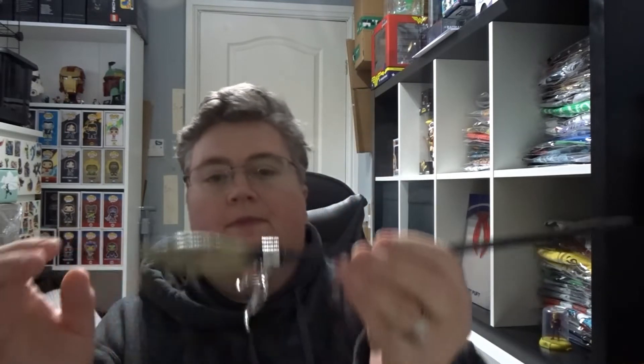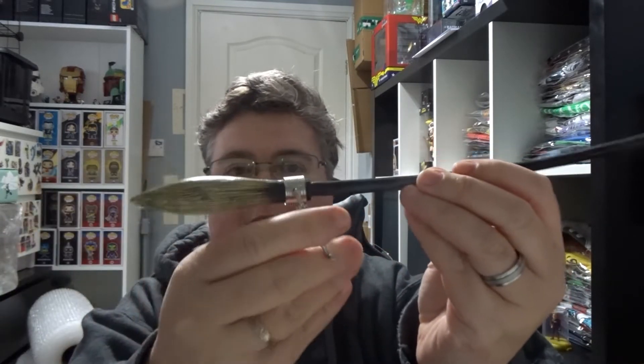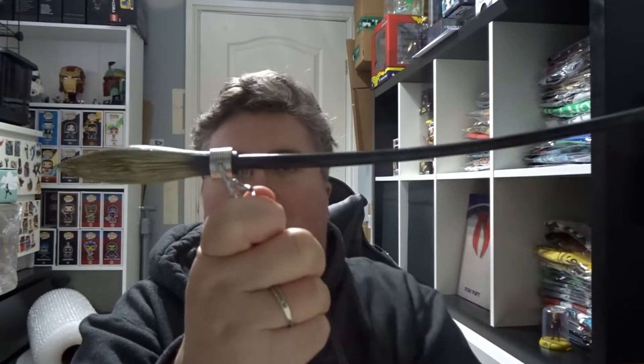First up we have something that looks a little bit like a wand. It's a broomstick, and that's a stand for it, so it'll stand up nicely for display. It's usually just short of 14 inches long.